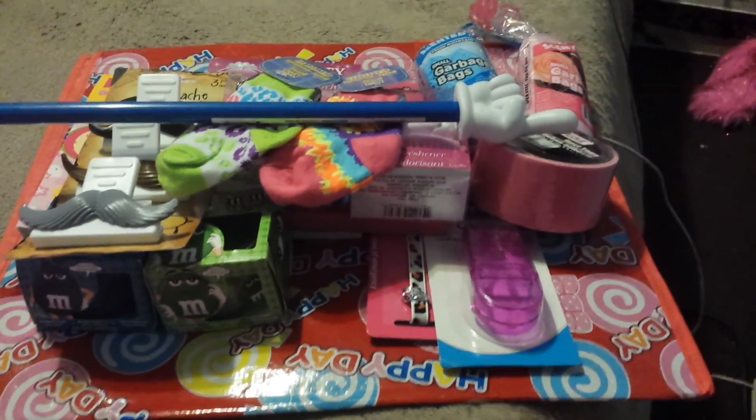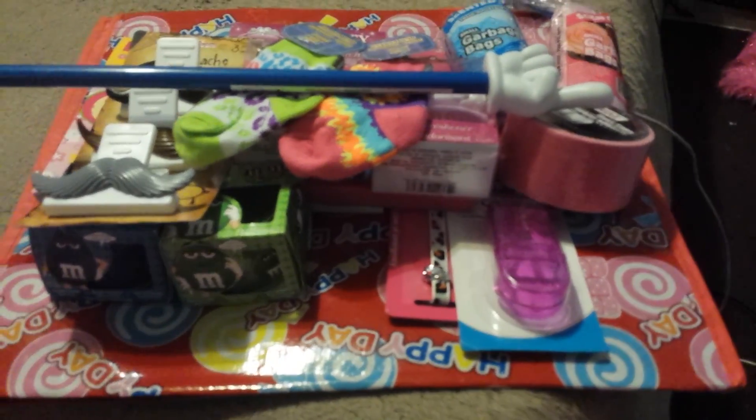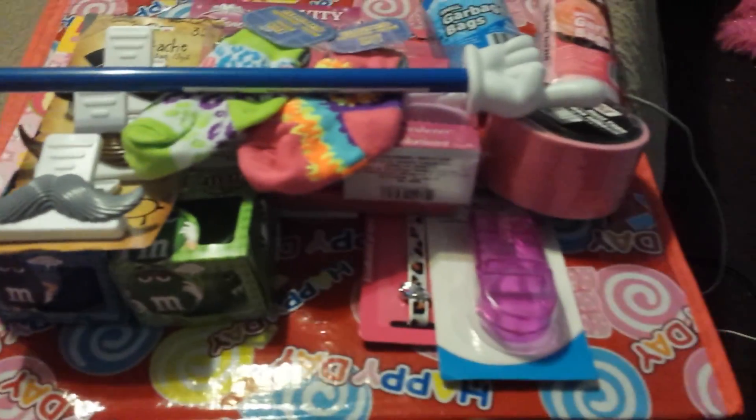Hey guys, it's Naya coming to you to do a really quick Dollar Tree haul of some things that I purchased two days ago. As you can see, here is how it starts.